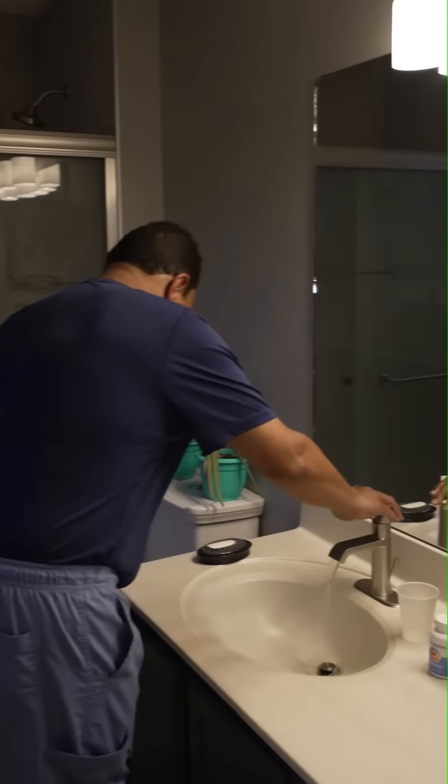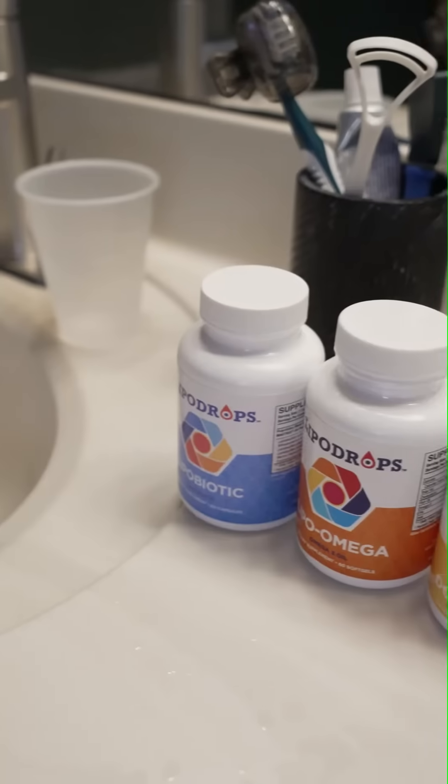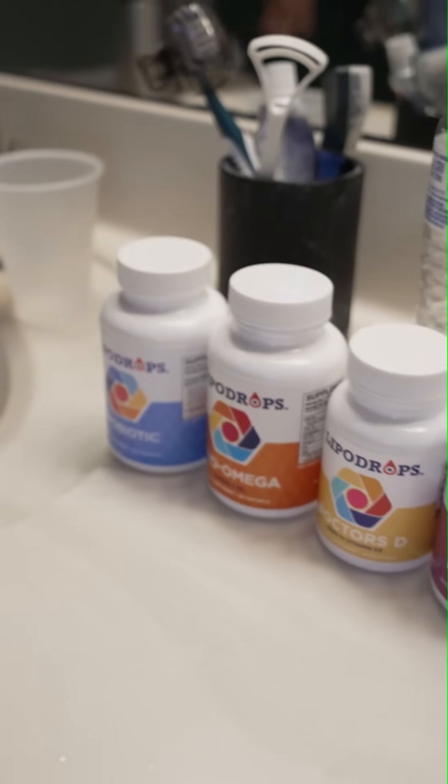I take the lipo products as a part of my regular morning routine. To accomplish that objective, I have the products laid out on my countertop and I make it a part of my integral.